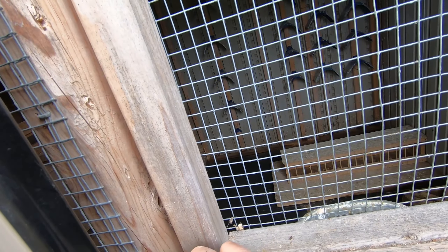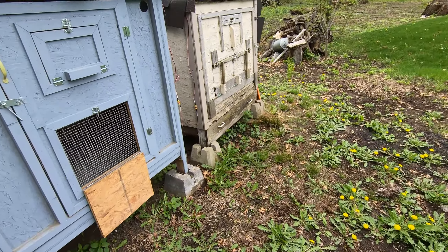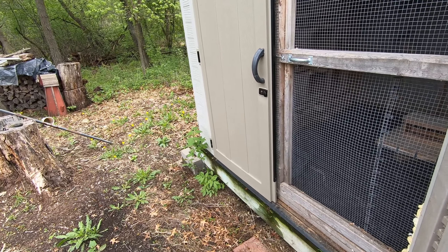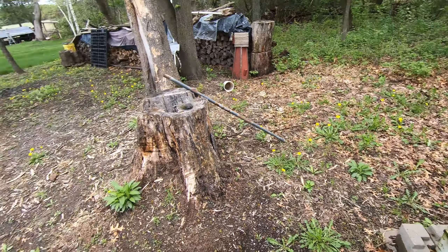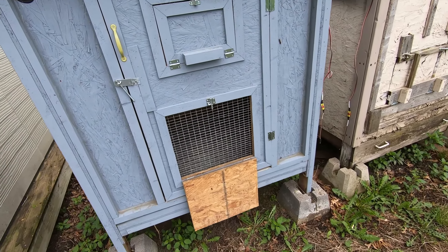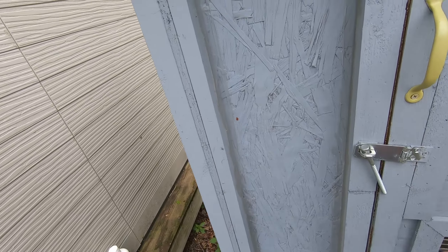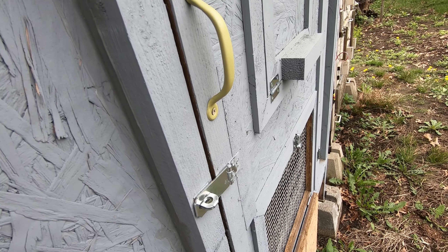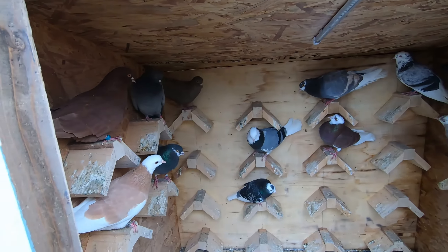I still need to go pick up some feed. I grabbed some whole corn and I still have a whole 50-pound bag of wheat. I plan to go get some milo. I did get some chicken layer pellets for the birds because that's what I used in previous years for my breeders - the babies always turned out very big and healthy. It also helps with egg production for the hens and provides them calcium, and it's way easier for the birds to feed their babies.